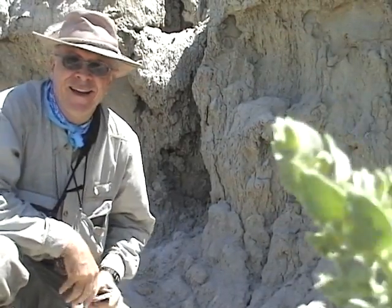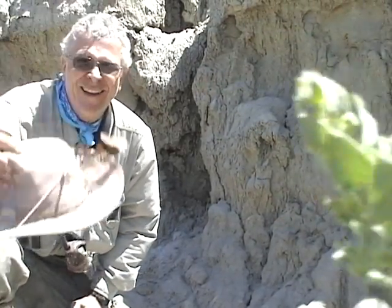All right, how you doing? My name is Homer Hickam. I'm out here in Northeast Montana today. This is my hobby — amateur paleontology.